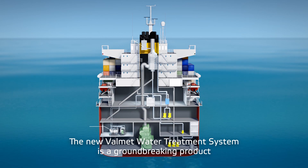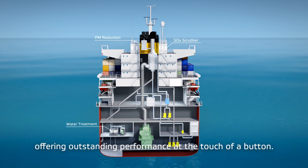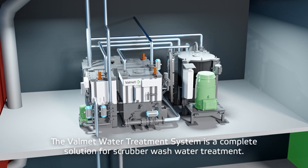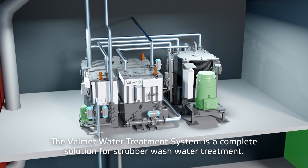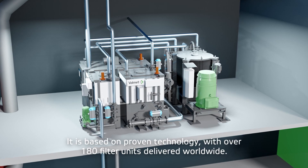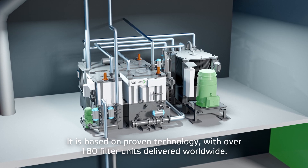The new Valmet water treatment system is a groundbreaking product offering outstanding performance at the touch of a button. It is a fully automatic system for continuous closed loop operation and a complete solution for scrubber wash water treatment, based on proven technology with over 180 filter units delivered worldwide.